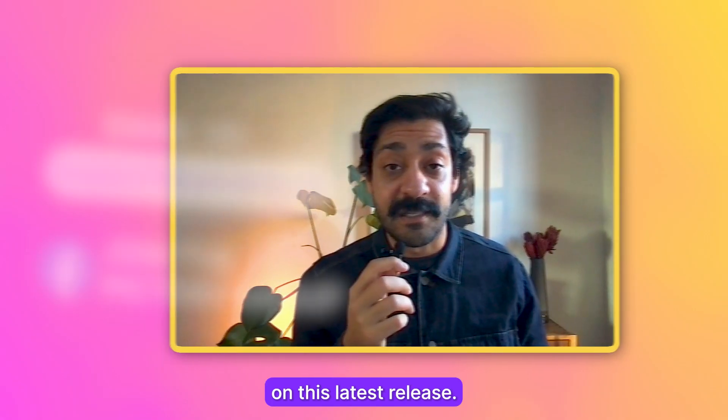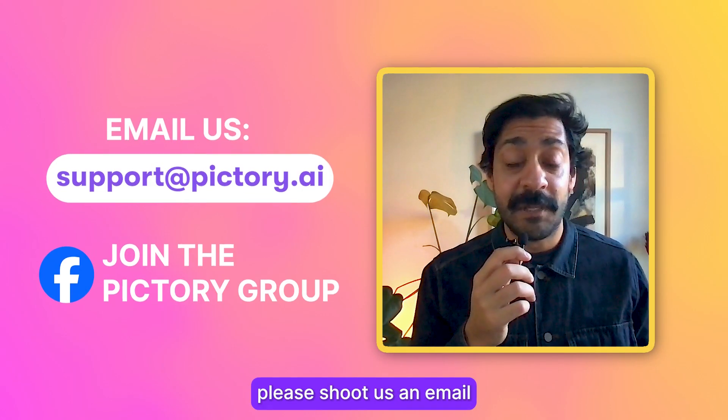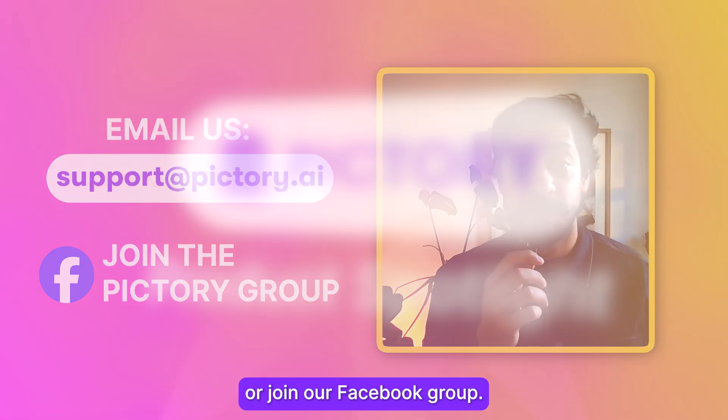We would love to hear your thoughts on this latest release. If you have any thoughts, please shoot us an email or join our Facebook group. Thanks for watching.